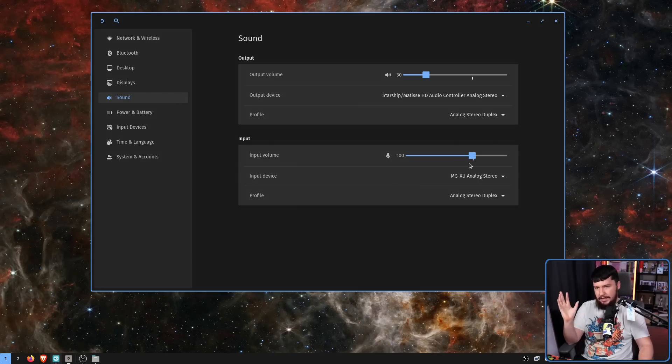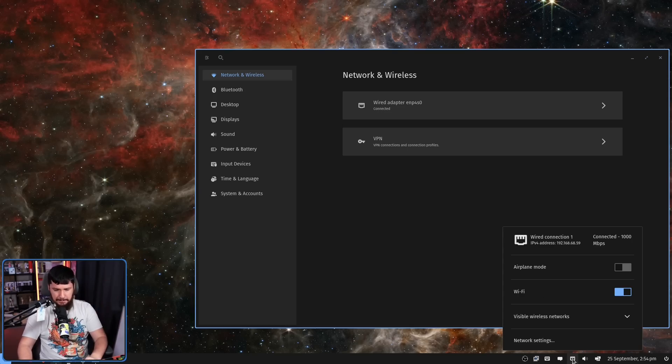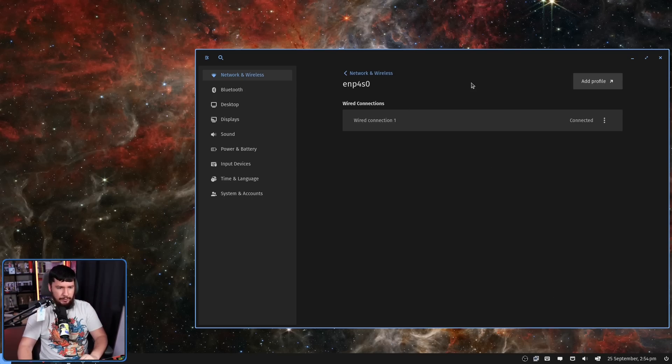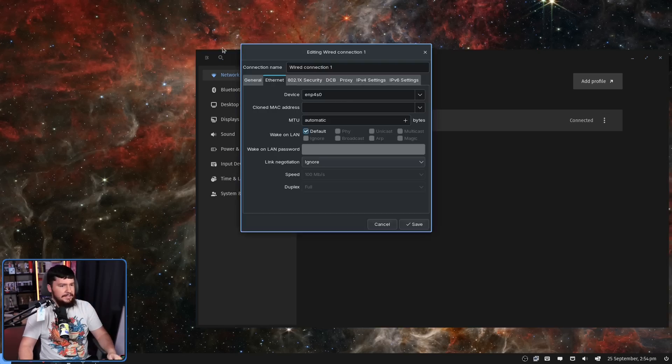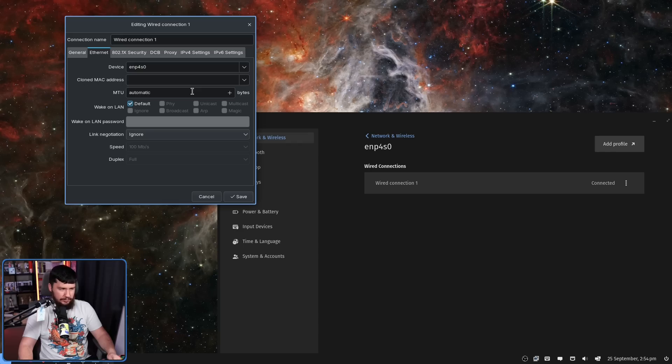If you use a Bluetooth audio device, that will be listed here as well. We also have network settings, though I don't know what the deal with the ordering is — network settings is right at the top, and this should probably be alphabetical order. Like with the sound applet, yes, there was an applet before that would do pretty much all you want. Wi-Fi appears to be on even though I don't actually have Wi-Fi in this system — that's probably a bug. Because I only have a wired connection, we can click on it, disconnect, and if you have multiple Ethernet ports, they'll be listed here too. Under the three dots there is a settings option which in my case opens up Network Manager.